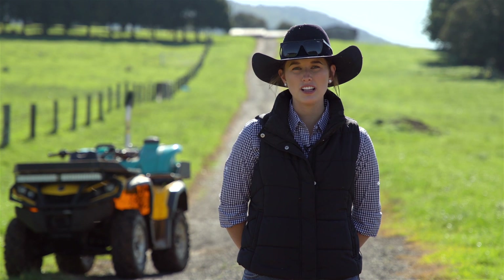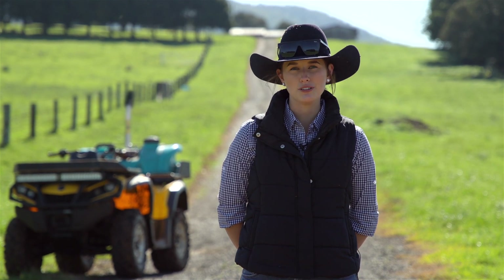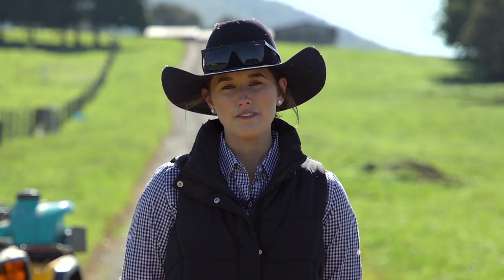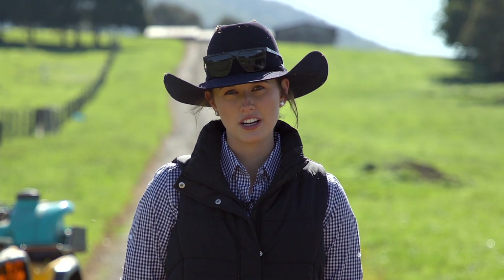Hi everyone, I'm Nakia Nolan, Livestock Officer for the North Coast Local Land Services. Today I'll be talking to you about farm planning and infrastructure. First off, I'd like to briefly talk about the LPA program — Livestock Production Assurance Program.